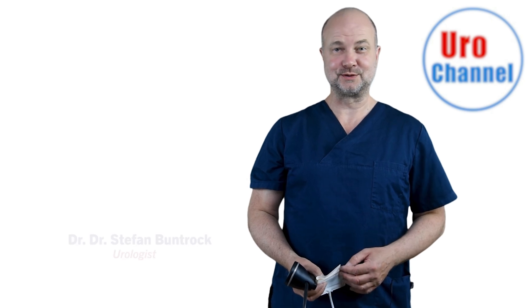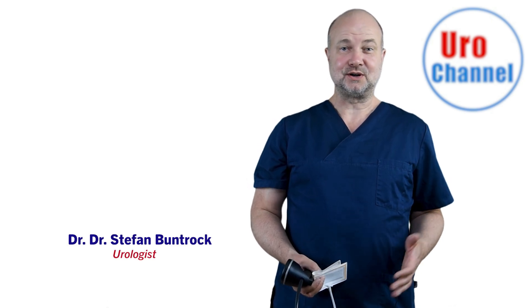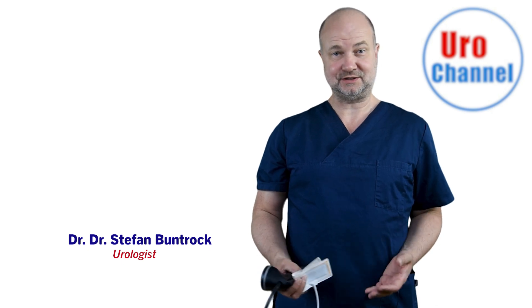Hello everybody and welcome to Uro Channel. My name is Stefan Bundrock, I am a urologist and sexologist.